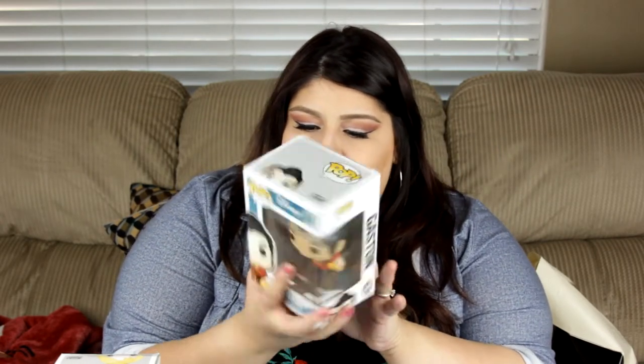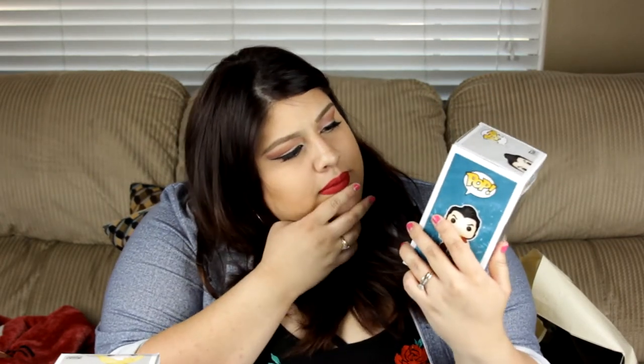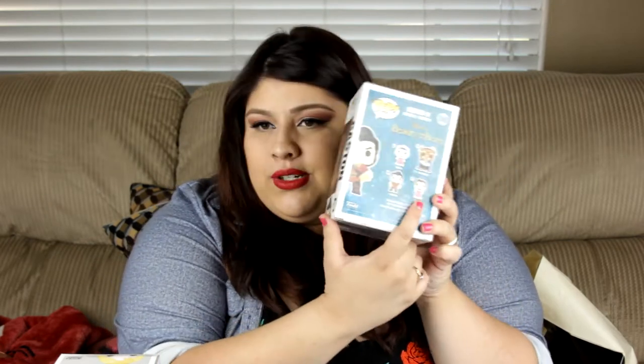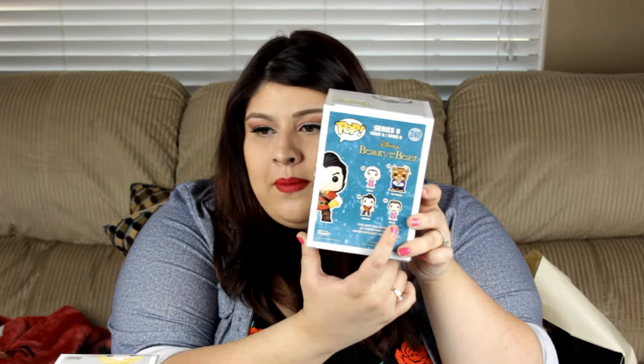The next one was Gaston. I have Cogsworth, I have Belle in so many different forms, and I have the Beast. But I don't have Gaston, so yeah. I think I have this one, and I just ordered this one off Hot Topic — it's the Diamond Edition. So I'm really excited, I can't wait for that to get here.